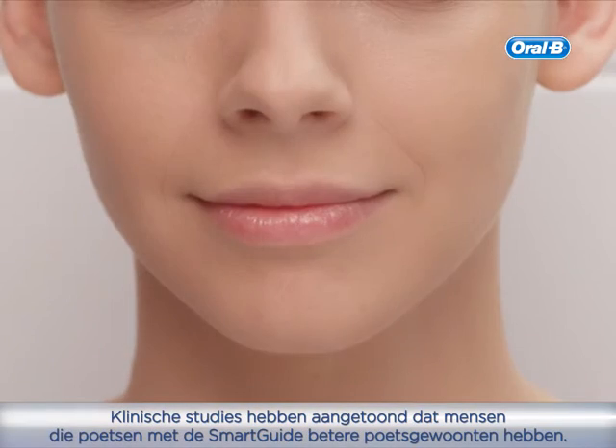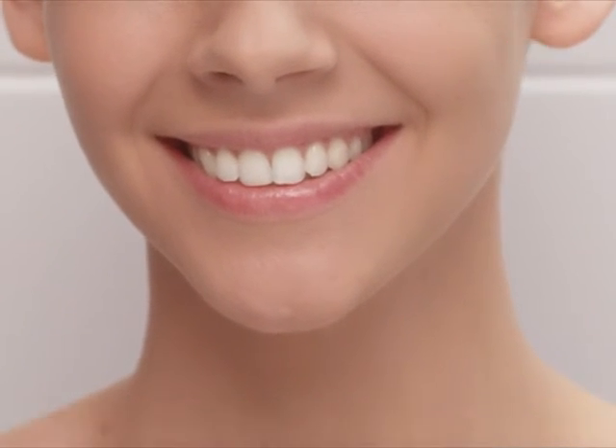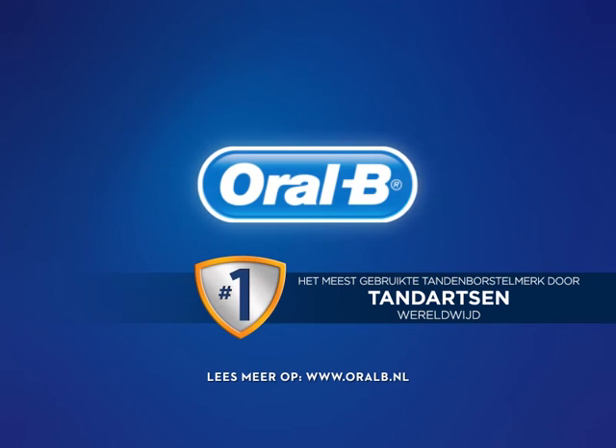Clinical studies have shown that people using power brushes with Smart Guide achieve improved brushing habits. The number one brand used by dentists themselves worldwide.